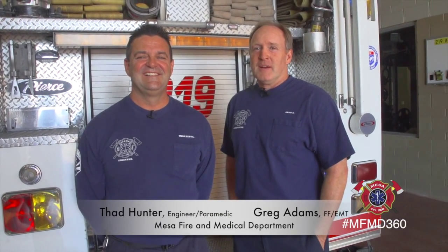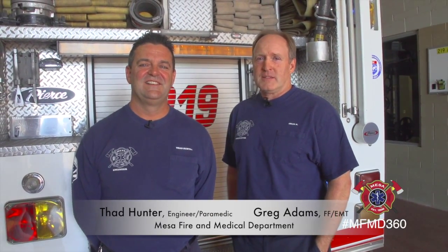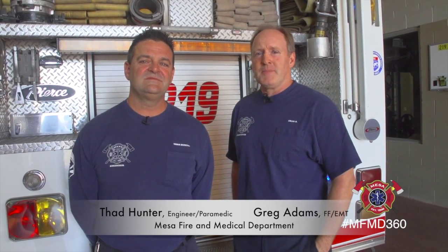Hello, my name is Greg Adams. I'm an EMT firefighter with the City of Mesa Fire and Medical Department. This is Thad Hunter, paramedic engineer extraordinaire. Today we're going to be talking about shock.